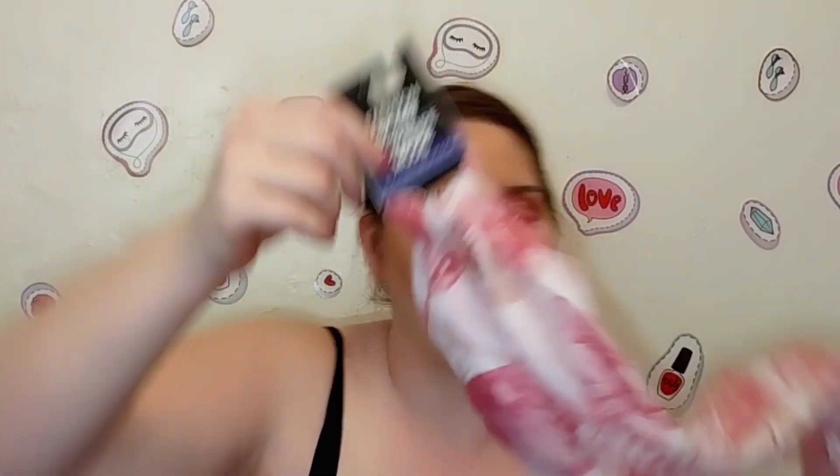Dollar Tree has a lot of stuff — whether it's food items, gardening supplies, or cute outdoor decorations — but since I'm a beauty channel, the first thing I want to share is their super cute scarves. This one is just called a fashion scarf, it's 63 inches by 13.8, and it's a really beautiful pink butterfly print. It's actually really good quality — I might be giving this one away for Mother's Day.